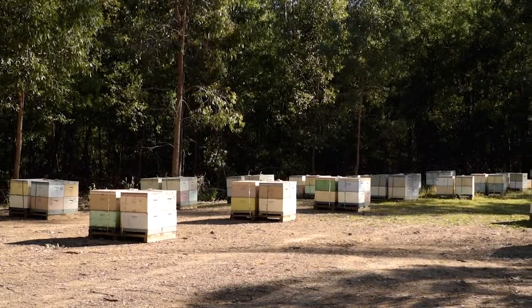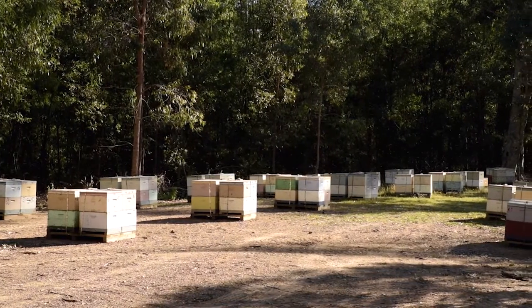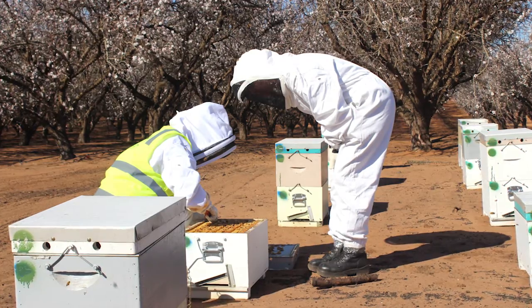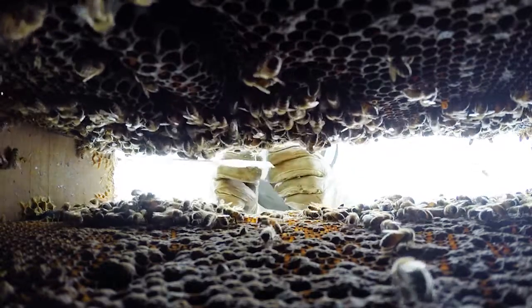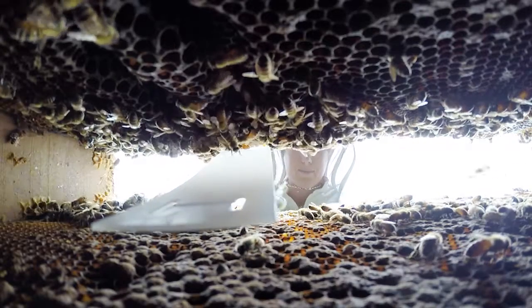Larger commercial operations are more equipped to respond to Varroa, with only a small decrease in the total number of hives. Ideally, beekeepers and growers will be prepared for this event. It is possible to successfully control Varroa by using natural and synthetic chemicals, husbandry practices, and fostering bees that are partially tolerant to Varroa.